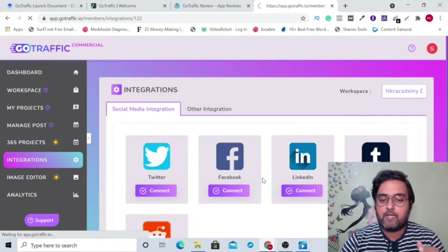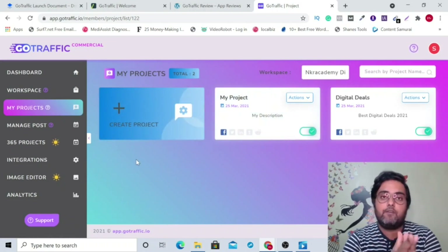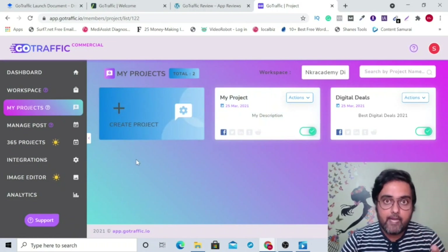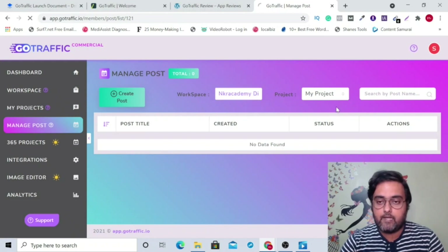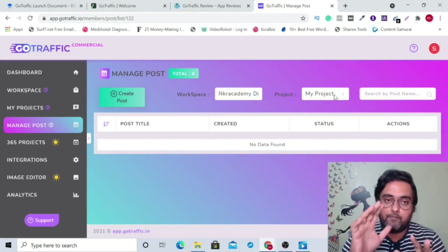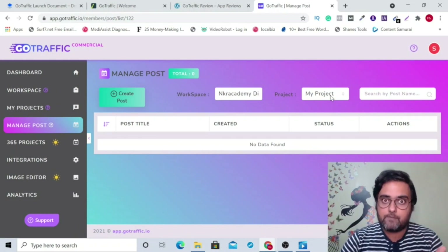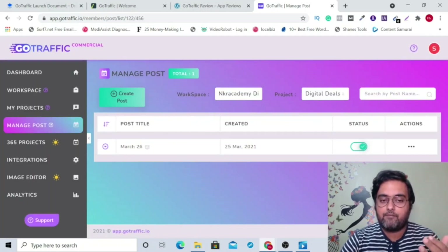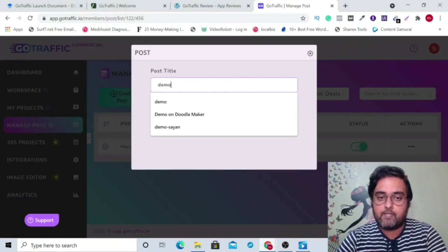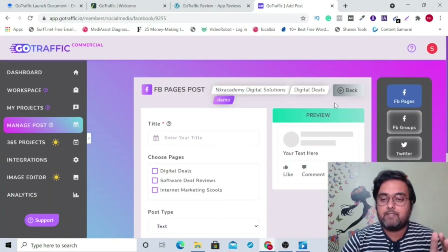If I change the workspace, I'm already connected with my Facebook account as you can see. Now it's time to either create or take from the done-for-you posts. If you want to create altogether new posts, all you need to do is click on 'manage post', then choose a workspace and a project, because from this single tool you can work for any number of clients for any number of projects. Once you have chosen that, you can create a new post, click on 'create post', give it a name — say, for example, 'demo' — then click save and that will open up the post creator window.